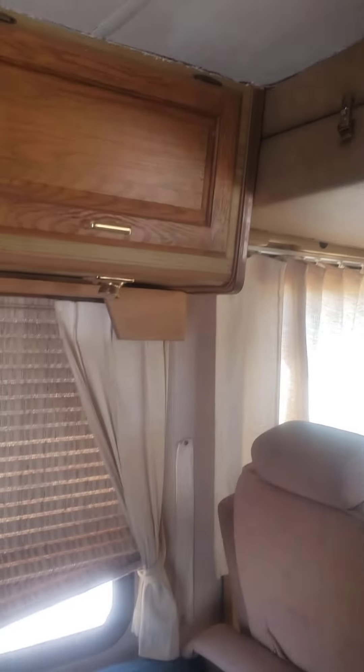This top part comes down and makes another bed, but I don't use it — I have a lot of storage. Somebody took out the dinette and put in this couch.